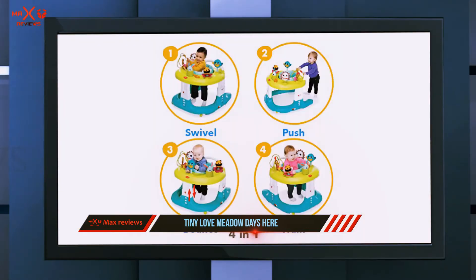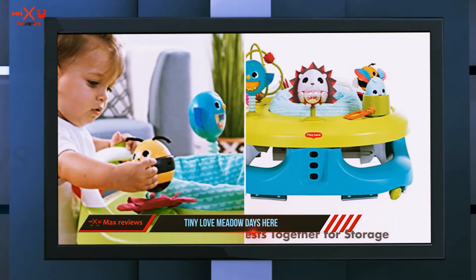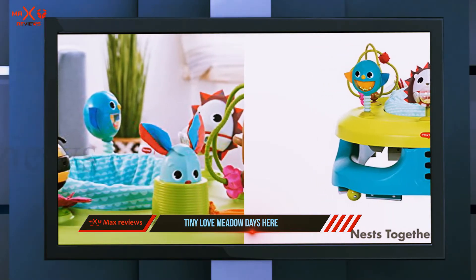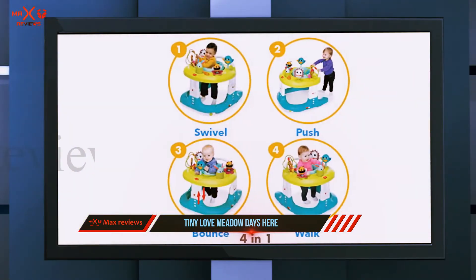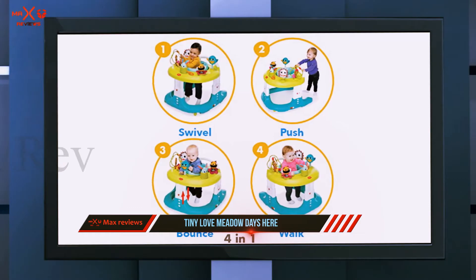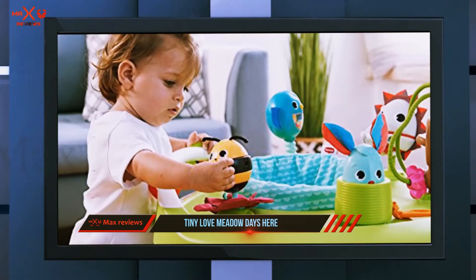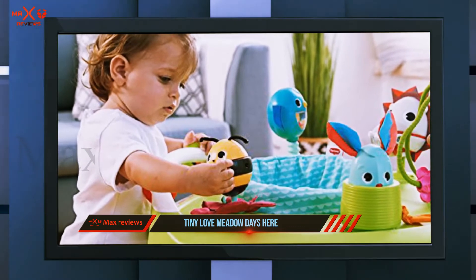Parents with a small space will love this combo piece. When you need the entertainer out of the way, fold it up and nestle it away for easy storage. You can also adjust the height in three ways to grow with your baby. It may just be the safest walker, as even when baby is pushing it, it maintains its exersaucer shape to prevent baby from slamming into furniture.